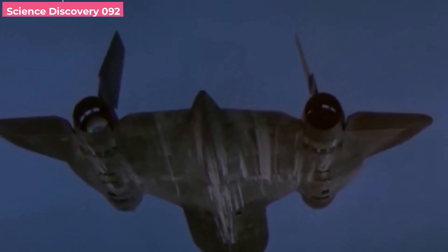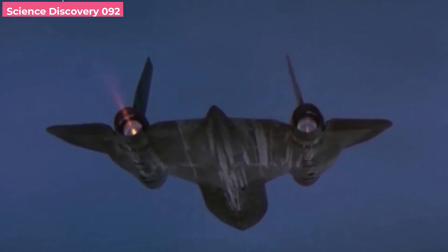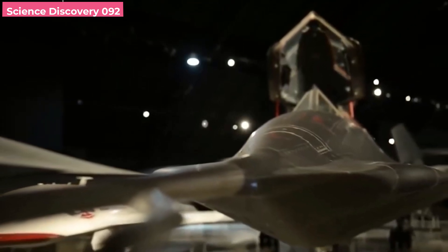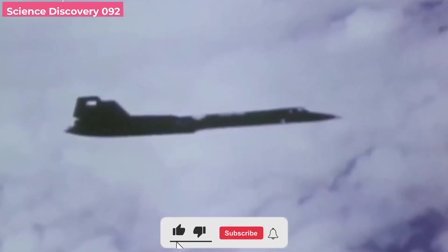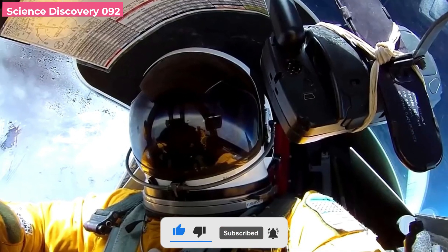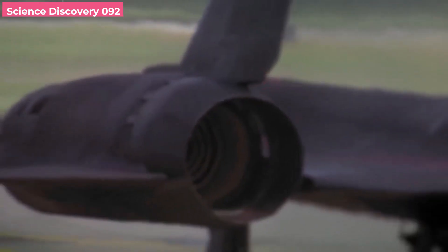Recall that a B-52 strategic bomber assisted in the launch of the first manned hypersonic aircraft, the Kh-15, which flew in suborbital space at a speed of Mach 6.7. For the SR-72, such a technology is not an option, hence the aircraft needs a power source that can function at a variety of speeds, from subsonic to hypersonic.